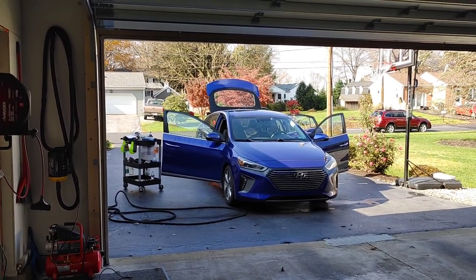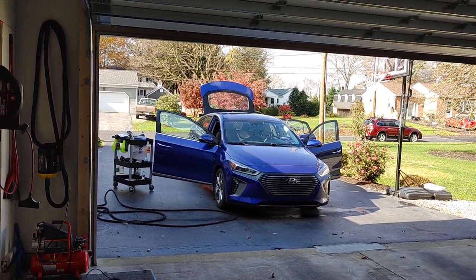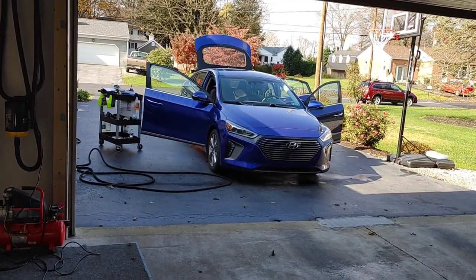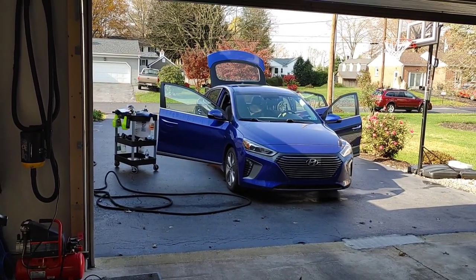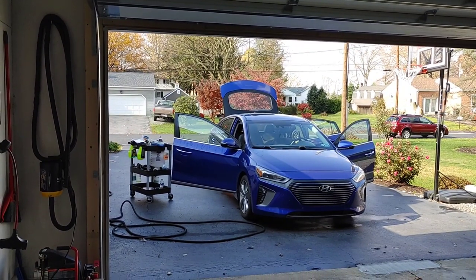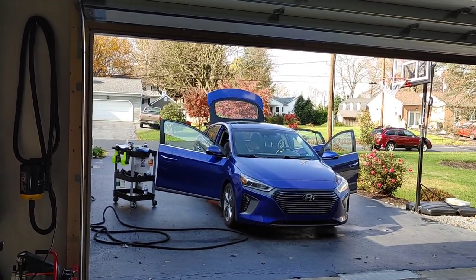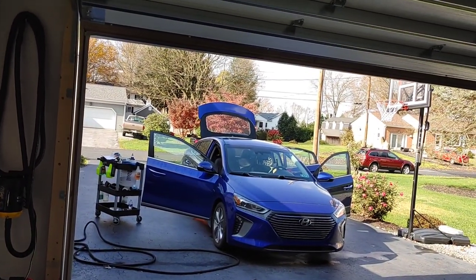I'm not saying that this is the only option out there. In fact, for those of you where price is an issue, McKees 37 actually has their Turbo Dryer, which is a 6.5 peak horsepower and comes with a portable strap and six-foot hose length — a great option for those looking for something that's not quite as big a financial investment, but still get fantastic results with heated and filtered air.